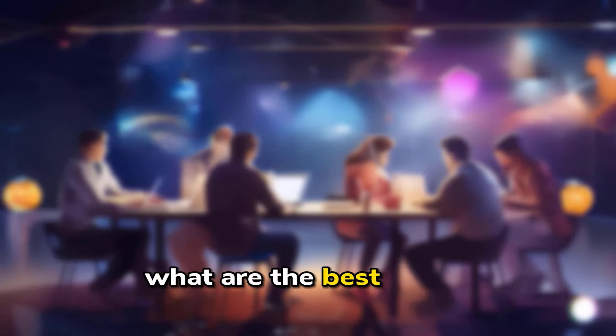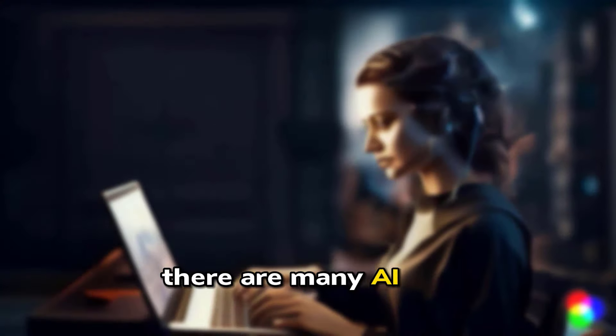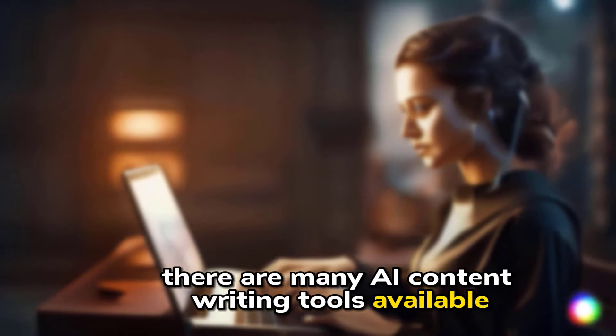What are the best AI content writing tools? There are many AI content writing tools available, so it can be difficult to know which one is right for you. Here are a few of the most popular ones.